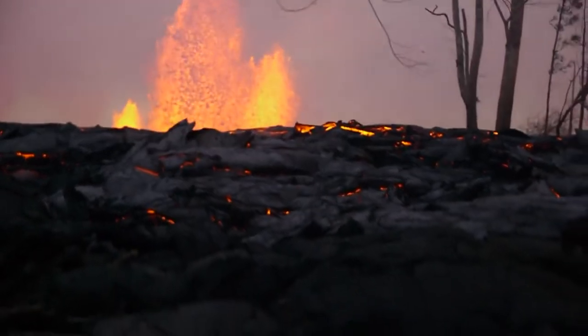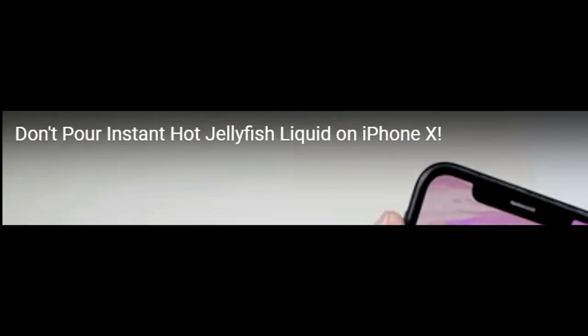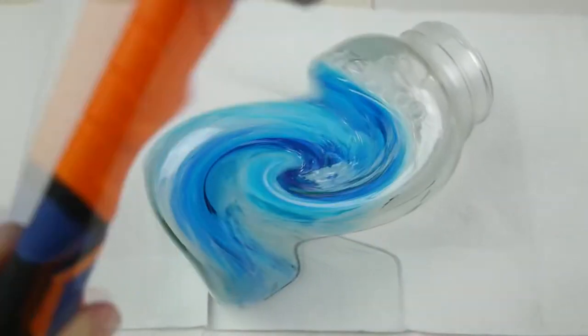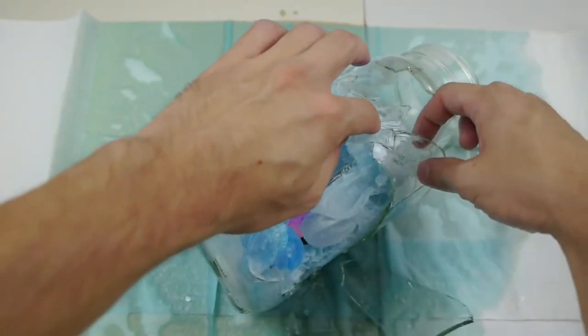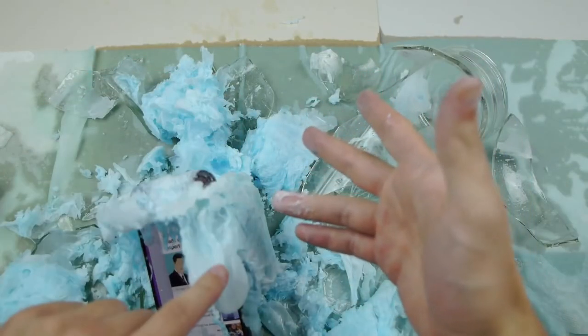Guys, that is it. I'm going to have to use the handy-dandy hammer. Can't wait to peel all of this glass out. There was just a hot pot.